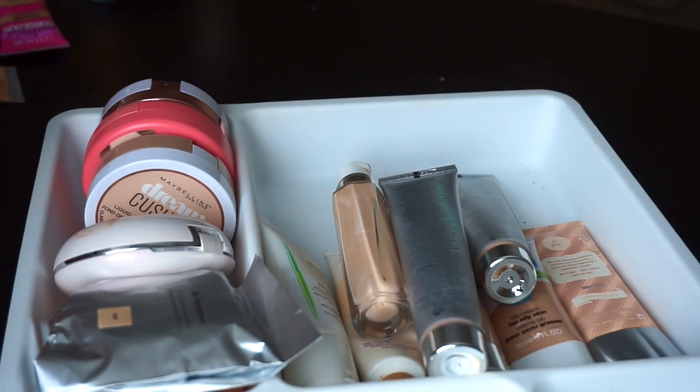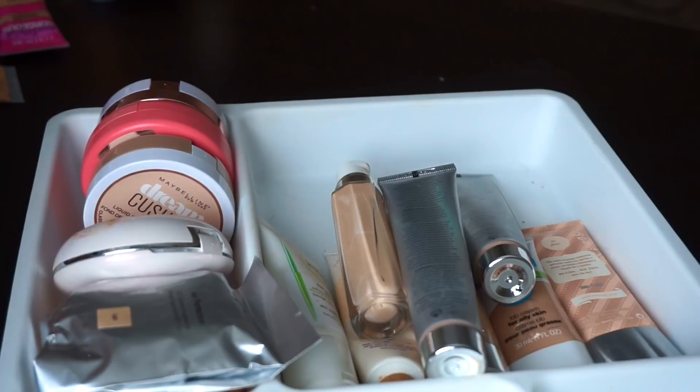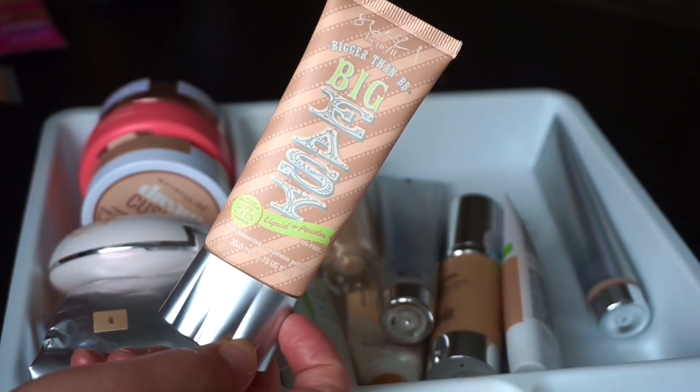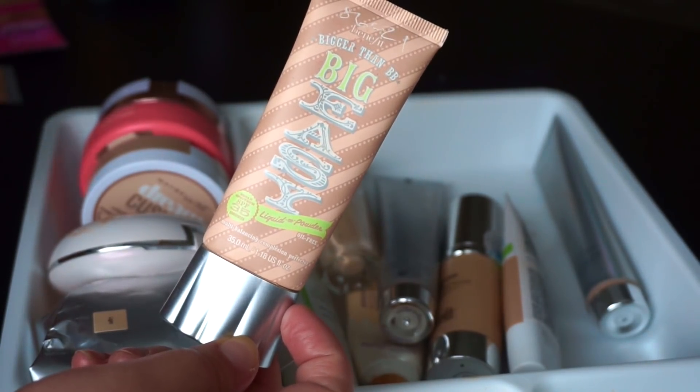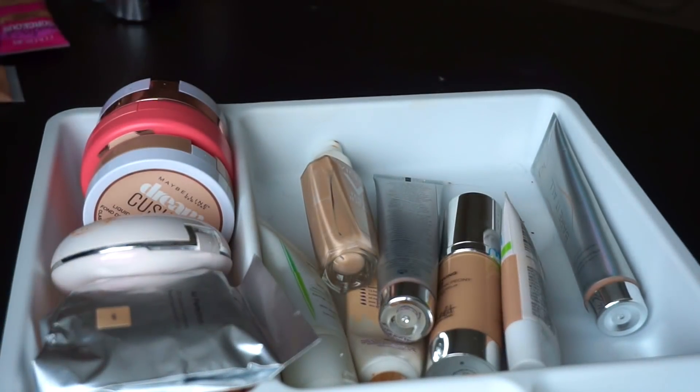I actually thought I lost one foundation that has completely disappeared — the Urban Decay All Nighter. Never got rid of it, but I honestly haven't seen it since I reviewed it. Another one that is so old and definitely expired is the Benefit Bigger Than Big Easy BB Cream. I do really like this, but I'm going to toss it because it's nasty. You can see my Sephora number is engraved in there because I got it in gratis — that's how old it is.